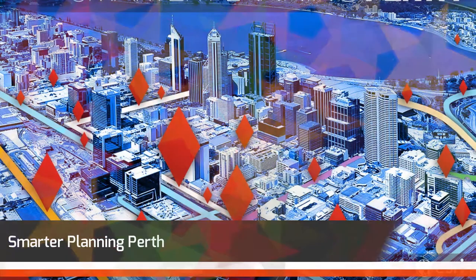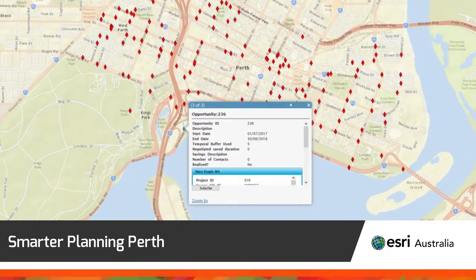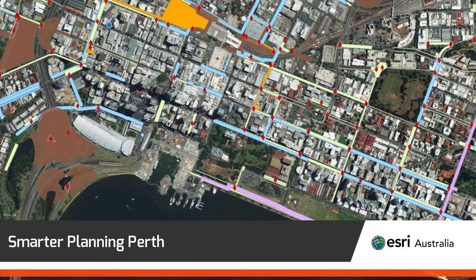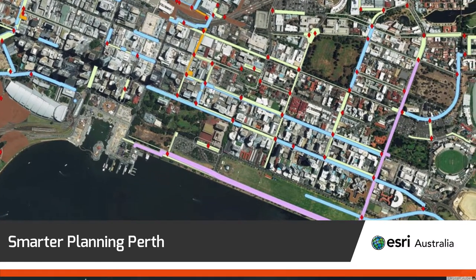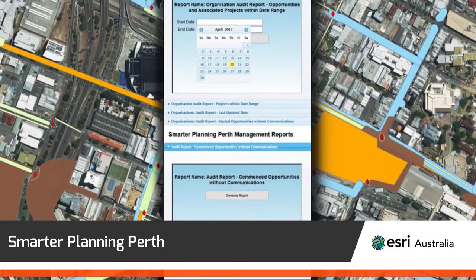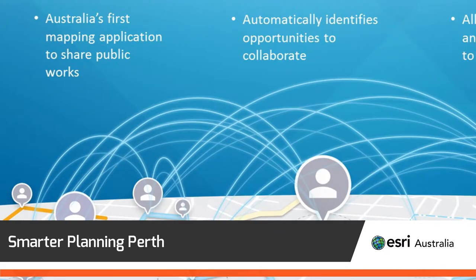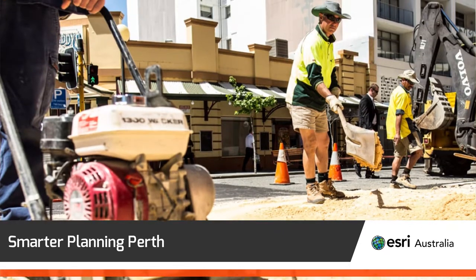Smarter Planning Perth is a collaborative smart mapping system that drives economic efficiency and minimises disruption across Perth. It enables the sharing of information about proposed or scheduled public works between government agencies and utility companies engaged in infrastructure delivery. The system uses ESRI cloud-hosted services and has delivered significant benefits in the more effective scheduling of roadworks across the city.